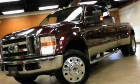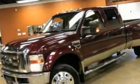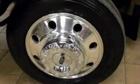This is a 2008 Ford F450. It has what you need for work as well as what you want for play. It has a 6.4 liter 8-cylinder engine and an automatic transmission.